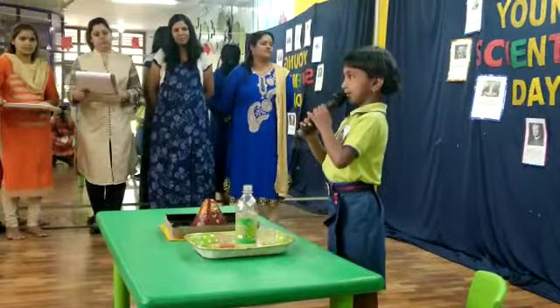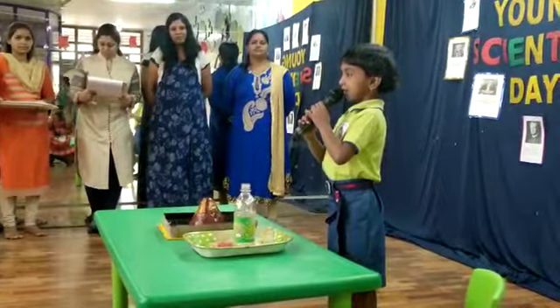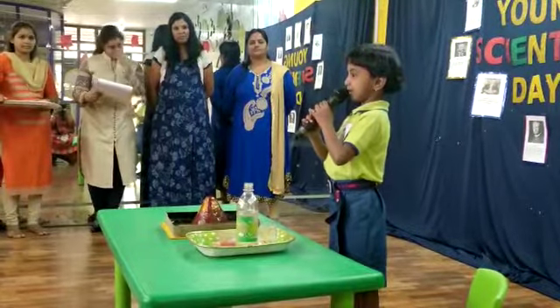Let me demonstrate the volcanic eruption. We need food color, vinegar, and baking soda.